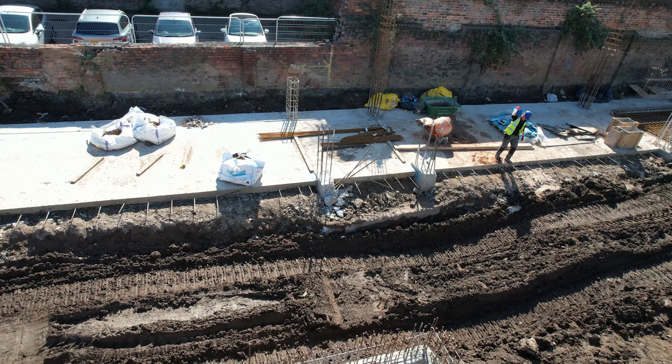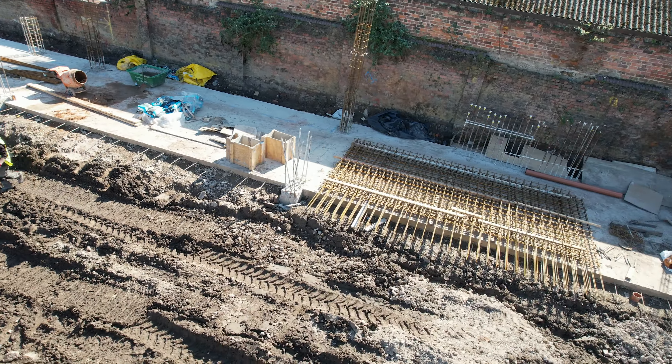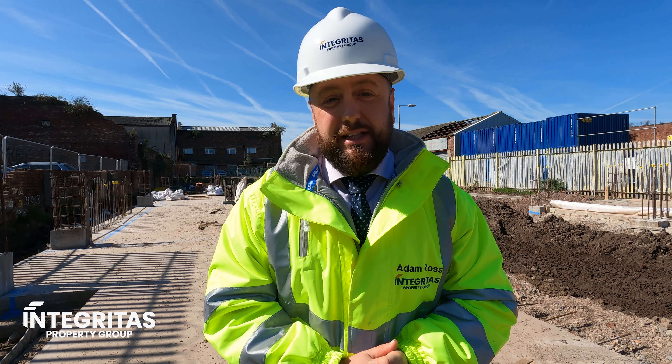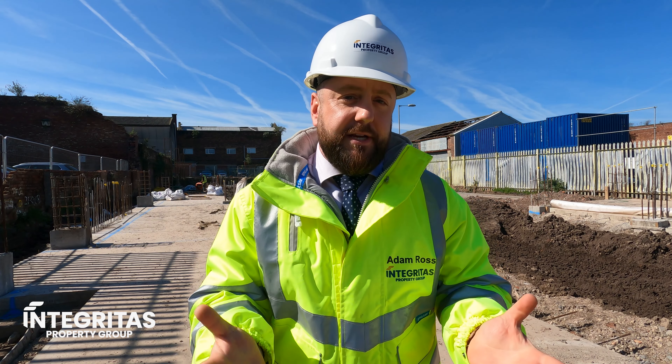Construction is going really well. We have a self-erecting crane which is due to land on site around the 10th of April, which will allow us to start building up and seeing the development come out of the ground. Just behind me to the right we do have some more drain diversions taking place, which will help us as we ease into the next phases. Right now we're currently constructing Bastion, which is the first phase out of the four total blocks that we have here on this amazing site.